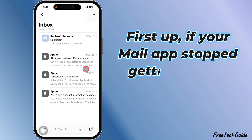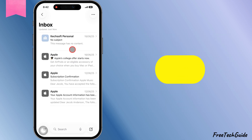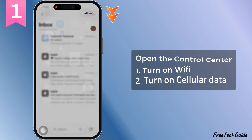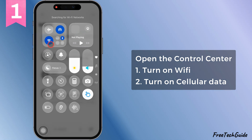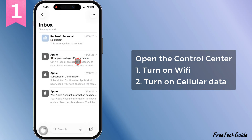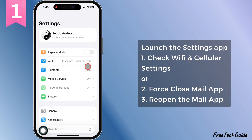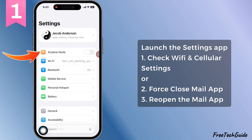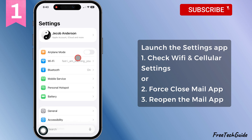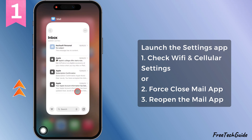First up, if your mail app stopped getting emails right after the iOS 26 update, here's what you got to do. Check your internet connection. Swipe down to open up Control Center. Make sure Wi-Fi is on and you're locked into a solid network. If not, switch it up. Also, turn on cellular data just in case. Head over to the settings app and double check that Wi-Fi or cellular settings are looking right. Flip the airplane mode on and off a couple times or swap between Wi-Fi and mobile data. Still not working? Try force closing the mail app and reopening it. That might reload everything fresh.